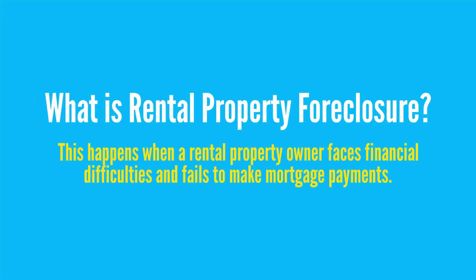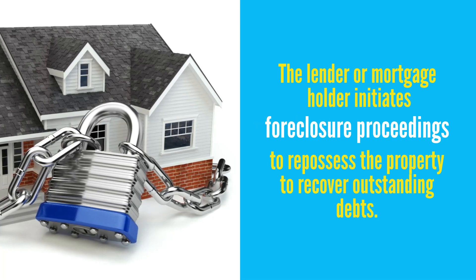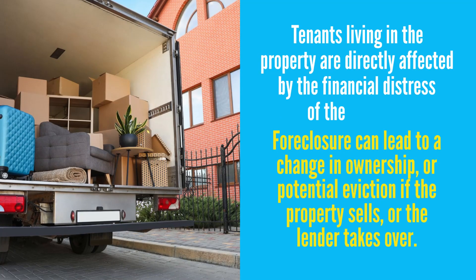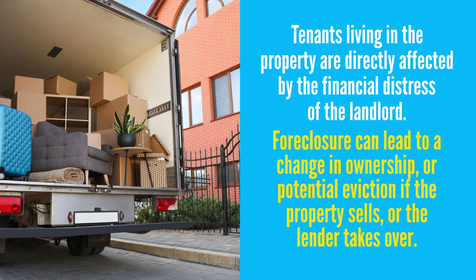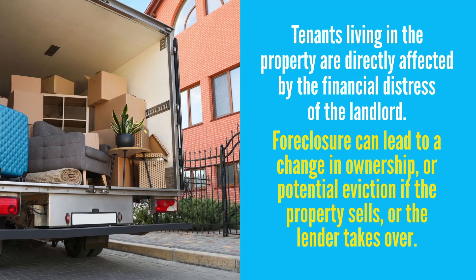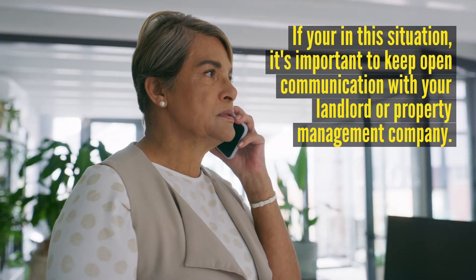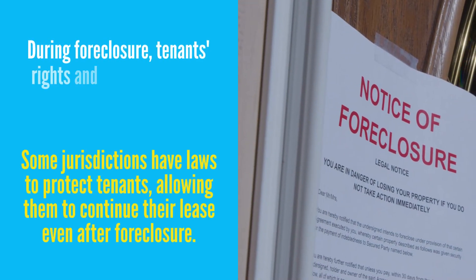What is rental property foreclosure? This happens when a rental property owner faces financial difficulties and fails to make mortgage payments. As a result, the lender or mortgage holder initiates foreclosure proceedings to repossess the property and recover outstanding debts. In a rental property foreclosure, the tenants living in the property are directly affected by the financial distress of the landlord. Sometimes the foreclosure process leads to a change in ownership, or it could lead to potential eviction if the property sells or the lender takes over. If you find yourself in this situation, it's important to keep an open communication line with your landlord or property management company.